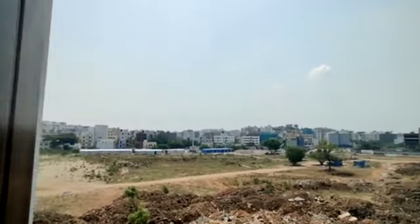Dining area with attached balcony. It is open space. And this is the kitchen.